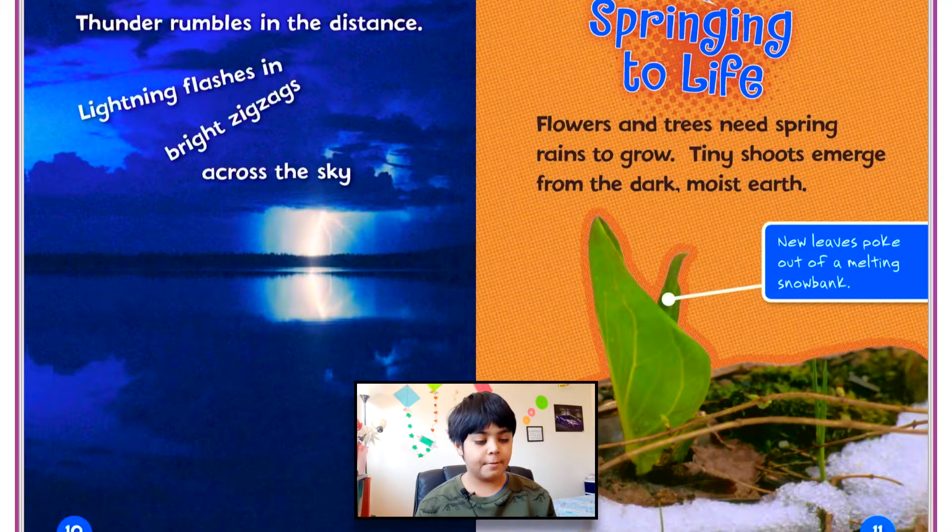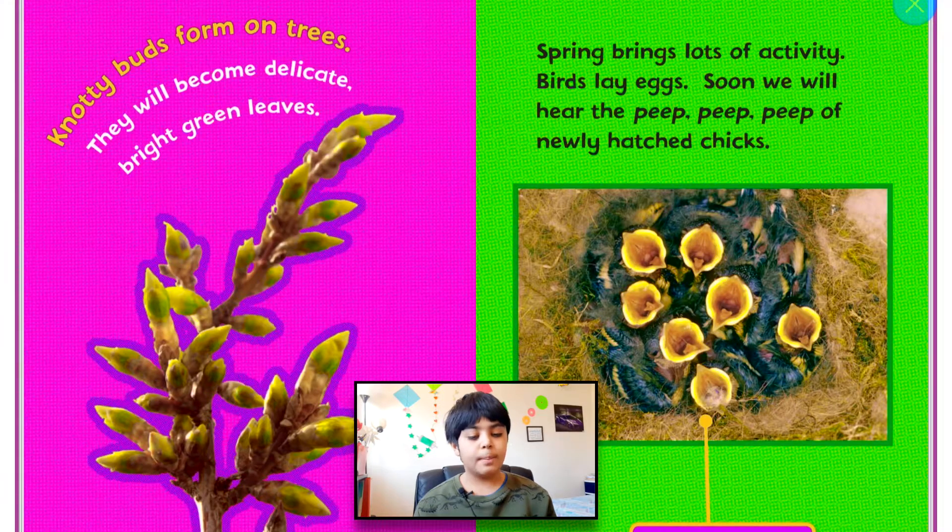Springing to life. Flowers and trees need spring rains to grow. Tiny shoots emerge from the dark, moist earth. Leaves poke out of melting snow banks — snow might cover up some small plants, and they can start poking out once the snow is done melting. Knotty buds form on trees and will become delicate, bright green leaves. You can see that line rhymed.